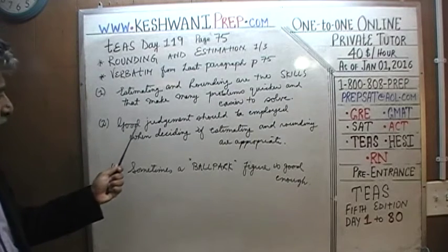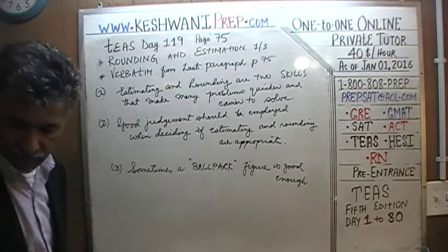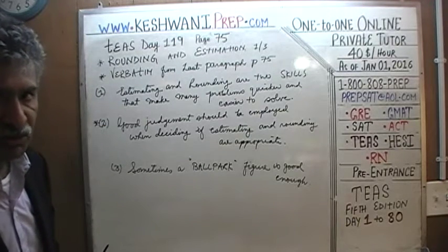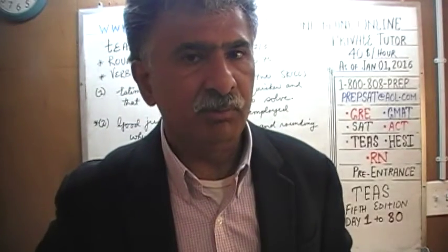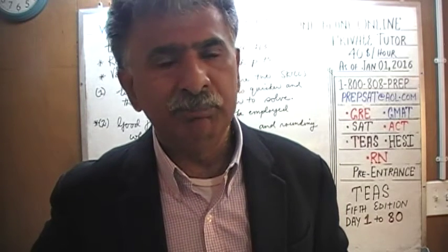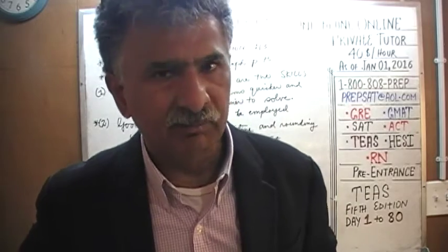It goes on to say: good judgment should be employed when deciding if estimating and rounding are appropriate — which is very important. It is an art, not a science. You must employ good judgment as to when is the appropriate time and place to round and estimate. It is a skill that you develop with practice. At the end of the video I am going to tell you where to find problems to get more practice on rounding and estimation.